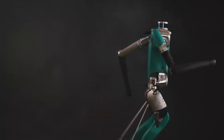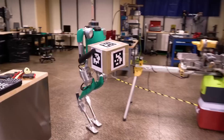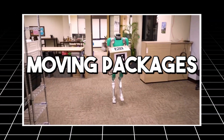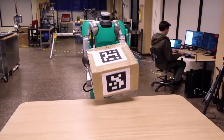Digit, a highly innovative creation from Agility Robotics, is tailored for logistics and package handling tasks. This humanoid robot excels in environments such as unloading trailers and moving packages, showcasing a blend of advanced robotics and practical utility.